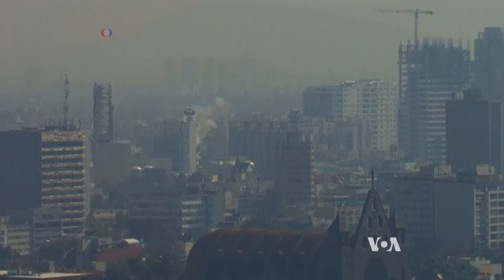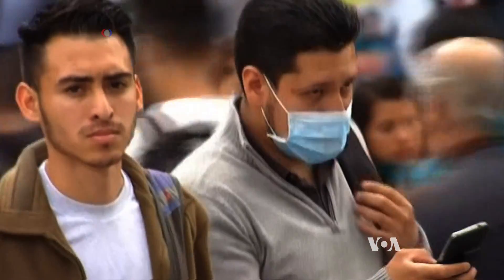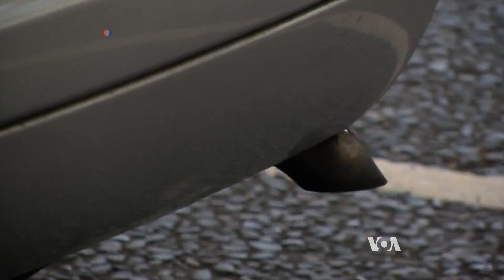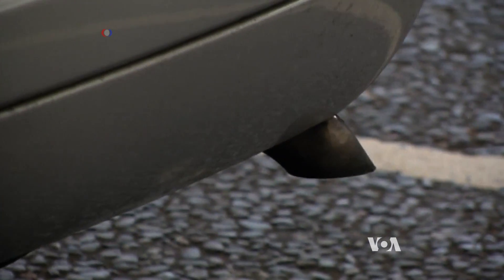Air pollution is worse than ever in many places and can trigger serious illness such as asthma as well as heart and respiratory disease. Toxic fumes from cars and trucks are a major cause of air pollution worldwide.